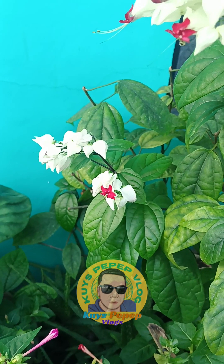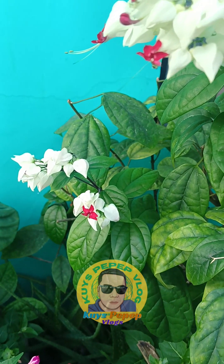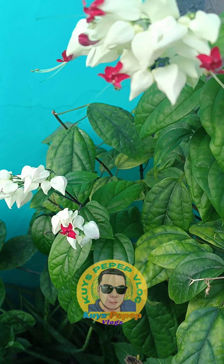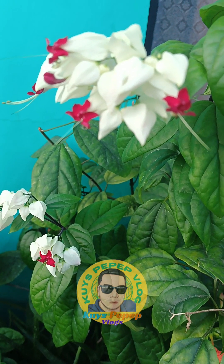Bleeding Heart Vine is a twining evergreen from tropical West Africa with some confusion about its identity. Other common names include Glory Bower, Bagflower, Bleeding Glory Bower, Tropical Bleeding Heart, and Glory Tree. Scientifically it is Clerodendrum thompsonii, but is sometimes spelled as C. thompsonii even in very reputable publications.